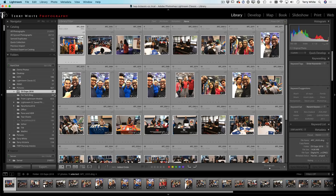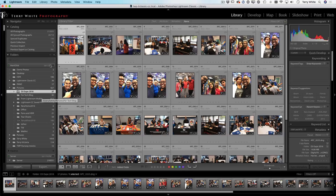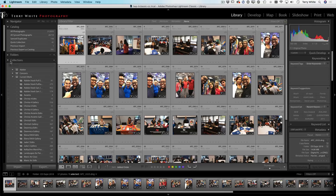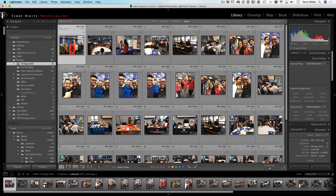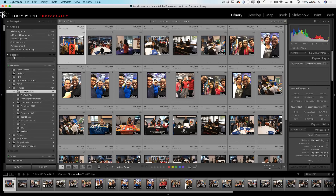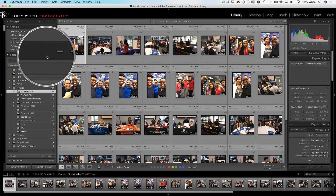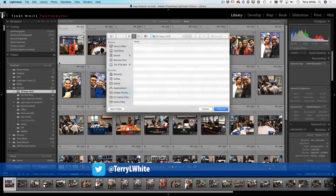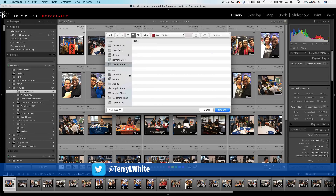I want to move the D3 Expo 2018 folder — 37 photos — to that drive, but I want to do it inside Lightroom so Lightroom always knows where they are. I can't drag it to something that doesn't exist yet, so I first have to add the drive. Go up to your Folders panel, come all the way to the right, and click the plus sign to add a folder.